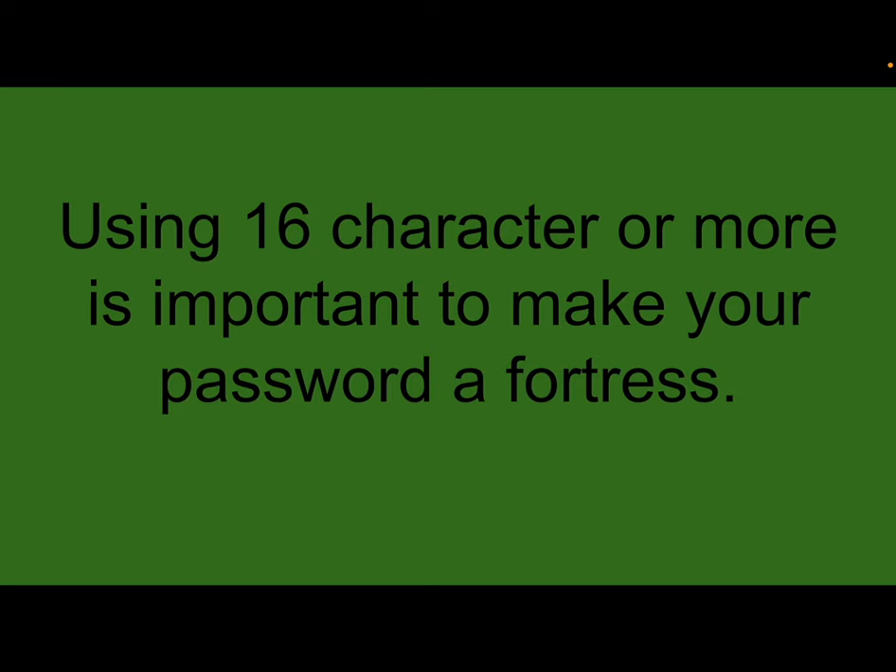When it comes to passwords, you want to use 16 characters or more. It's important to use 16 characters or more because that will make your password a fortress.